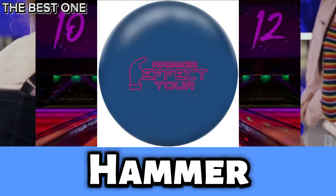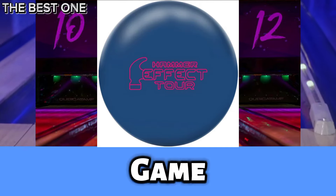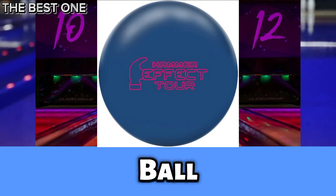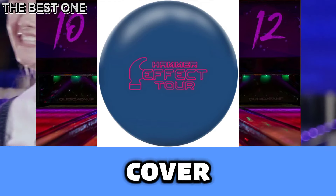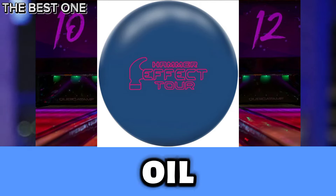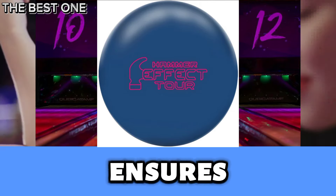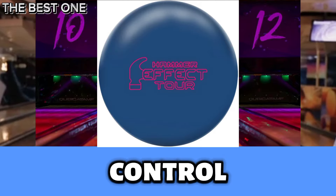Number 3 is the Hammer Effect Tour Bowling Ball. Featuring the innovative Huntsman Core and Tour V3 Solid Cover, it delivers smooth, consistent motion on medium oil. Dot technology ensures custom drilling options, providing unmatched power, control, and durability.